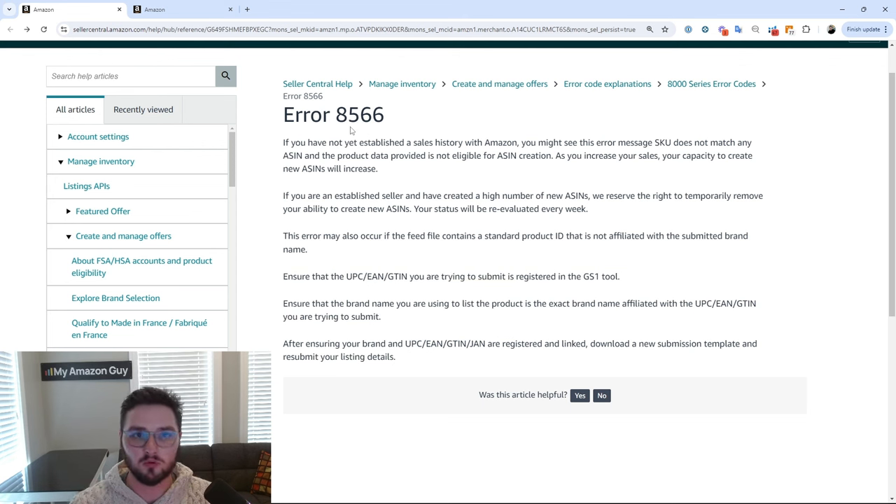That is if you have the secondary issue. Now if you have the first issue, your big thing is just going to be getting more sales. This is evaluated every single week, as you can see here. So if you are facing this 8566 error code, just make sure to try and get as many sales as possible, and hopefully a week or two goes by and you'll be able to add a product. I would try and add only one product every single time you are uploading a flat file for this specific error, because Amazon is going to throttle you for how many you can upload at once.